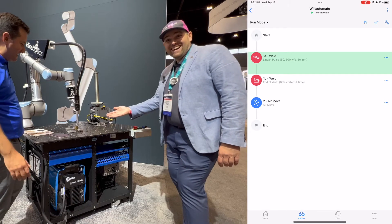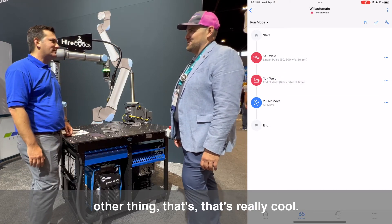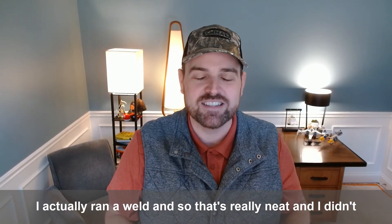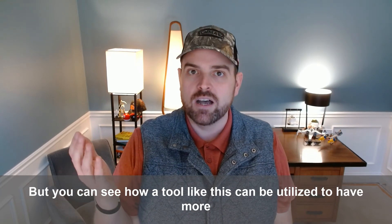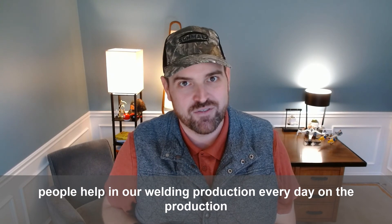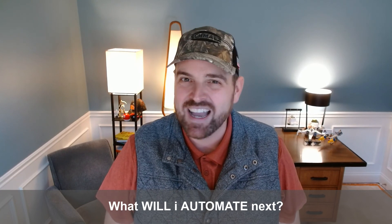Look at that — I'm a welder! This is obviously very simple and straightforward, but people can set up way more complicated things by stitching these types of moves together with air moves and other things. I actually ran a weld, and I didn't do that alone — there was absolutely someone much smarter than me setting up some of the parameters ahead of time. But you can see how a tool like this can be utilized to have more people help in welding production every day on the production floor. If you're interested in more information about Hyerbotics, I'll make sure there's some links down in the comments. And until next time, ask yourself: what will I automate next?